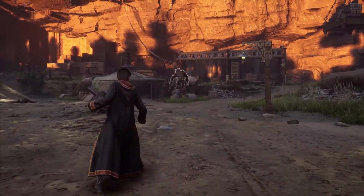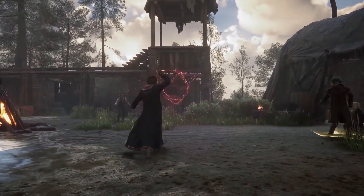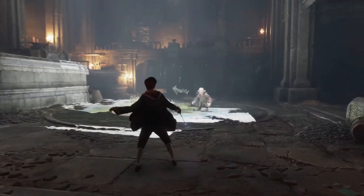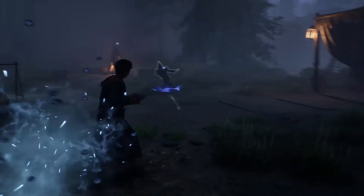Feeling a little chilly? Try Incendio to cast a jet of flames to light something ablaze. Never be left in the dark again — Lumos is a charm that illuminates the tip of the caster's wand.